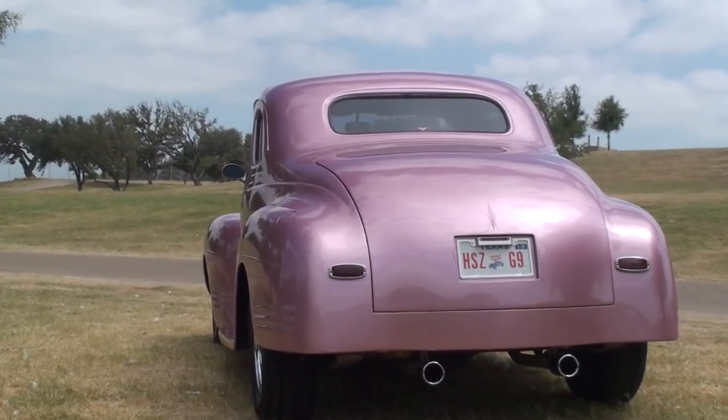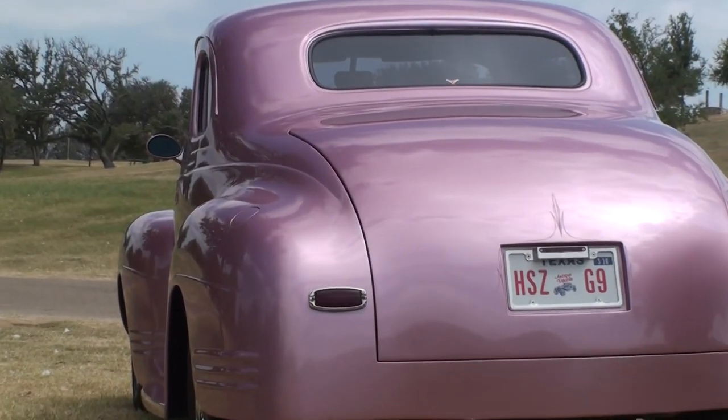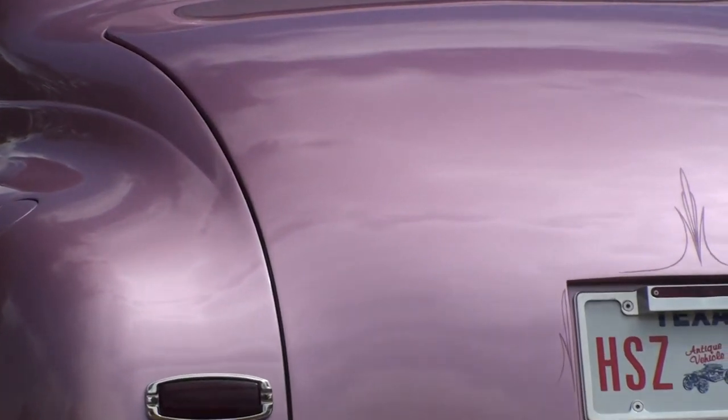After completion of the paint job, I had the car pinstriped in an understated manner that I think really sets off the best features of the paint.